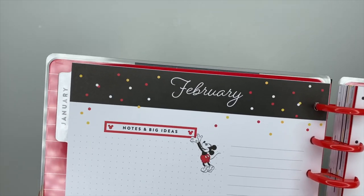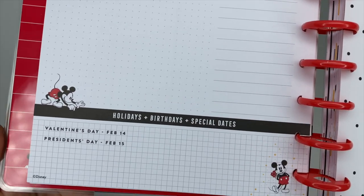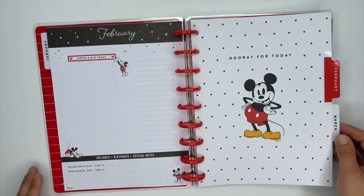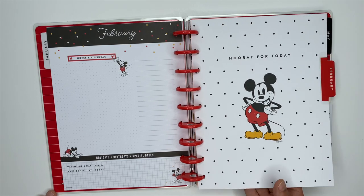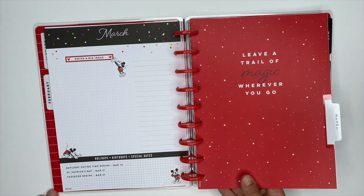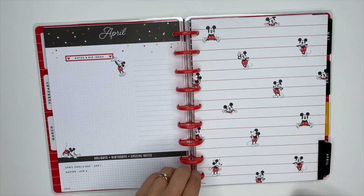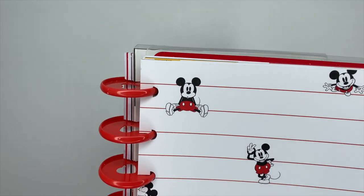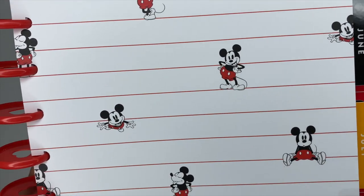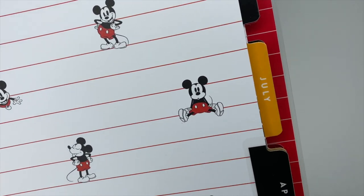The 'currently' page is also the same throughout the entire planner. February's divider matches the cover and says 'Hooray for Today.' March's divider says 'Leave a trail of magic wherever you go' — I love the little polka dots and stars sprinkled throughout. For April, Mickey is just popping out everywhere; up at the top he's sitting down on his butt like he fell, with his tongue sticking out and his little hand on his hip — these are just so cute.